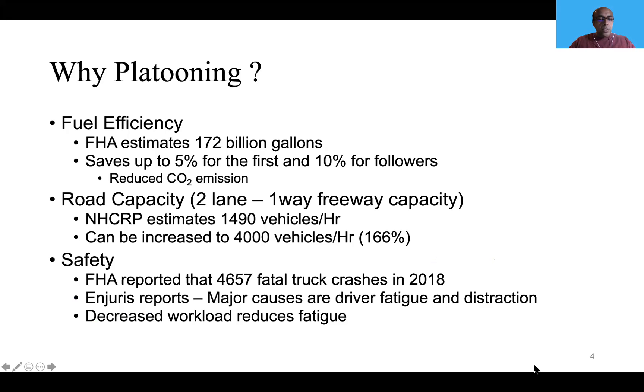Platooning also improves road capacity. The Federal Highway Authority reported around 5,000 fatal truck crashes in 2018, and the major reason for these crashes are driver fatigue and distraction. When dealing with platooning, there is some degree of automation involved which will reduce driver fatigue, so it will improve safety.